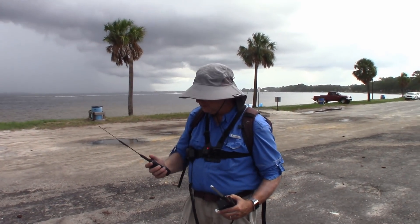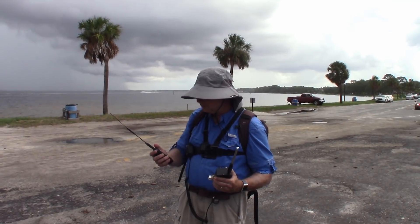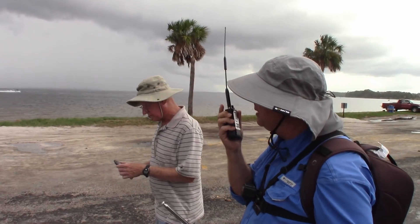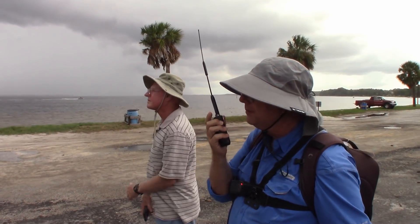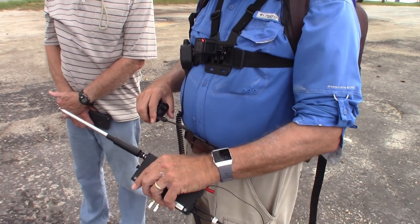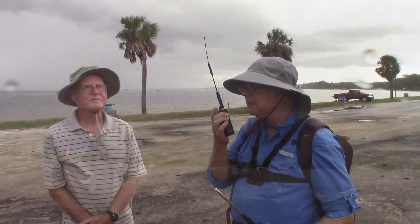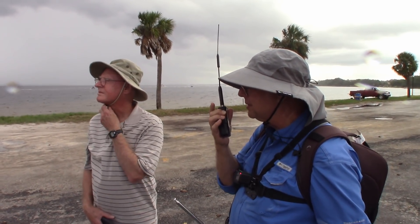We're having second thoughts about getting on the bridge with the dark clouds and rain. We can see it coming, feel a raindrop, and occasionally see lightning. We just can't make up our mind. If all else fails, lunch. If not, this was just a kind of dress rehearsal for the radar challenge, which is a week from today.